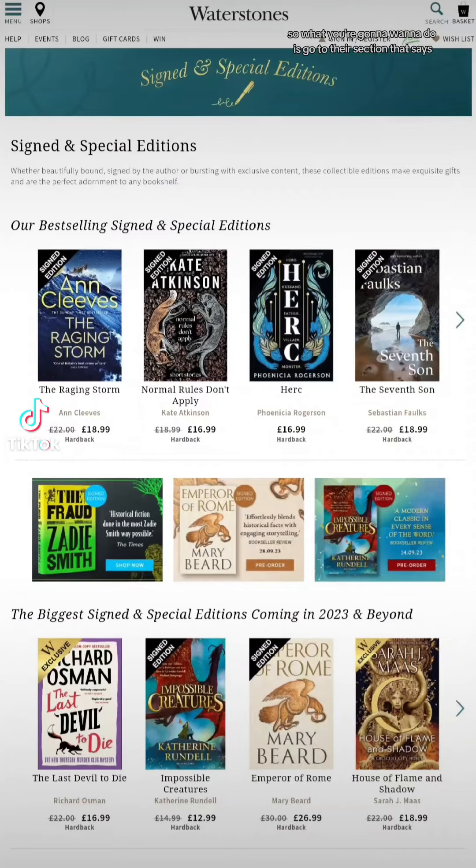Let me show you how. What you're going to want to do is go to their section that says 'Signed and Special Editions' right here. You can go to that top left menu where it says menu in those little three lines, and there's a 'Signed and Special Editions' section. They have it all labeled by their different sections. Most of the time it's going to say signed edition — normally those don't have a little special thing, but sometimes they do. The Waterstones exclusive editions are the ones that tend to have the special little page stenciled stuff going on.